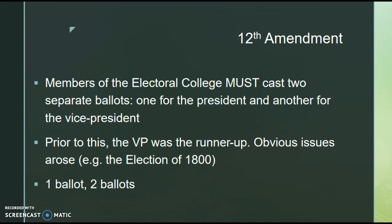The 12th Amendment states that members of the Electoral College, which is used to select the president, must cast two separate ballots — one for the president and another for the vice president. Prior to the 12th Amendment, the vice president was actually the runner-up, so it was the loser in the presidential election, which could create some major issues. Just look at the election of 1800 and Aaron Burr as a reason why it was needed. A good way to remember this: one ballot, two ballots — one for president, the second for vice president.